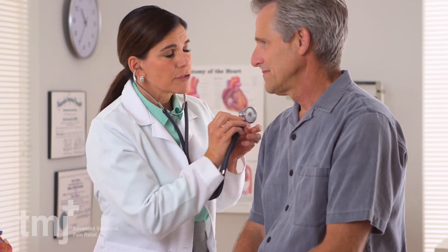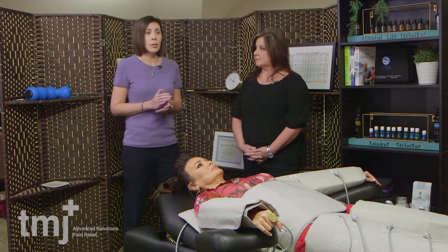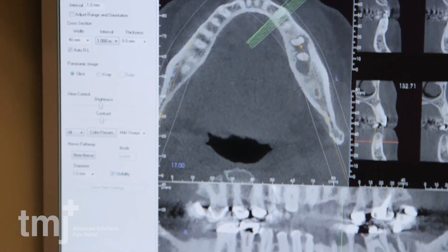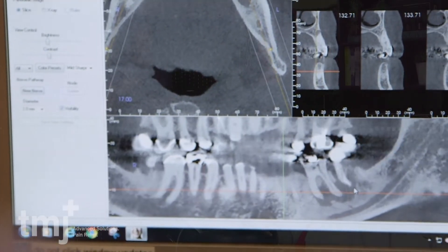You might then, as you're doing your research, come across the term biological dentist. That type of dentist is gonna be looking at me with a different set of eyes. Potentially they might look for hidden sources of infection called cavitations or lingering abscess. And that's what we do in our TMJ Plus Wellness Center — we use a cone beam CT.